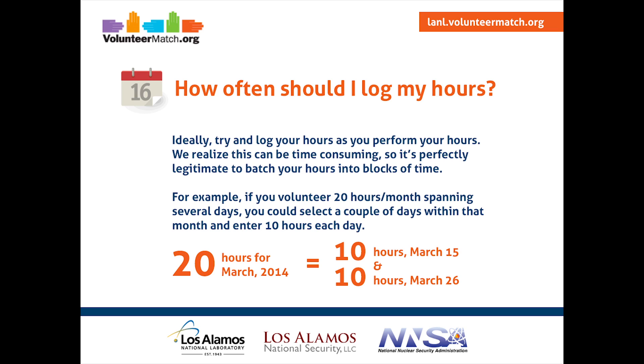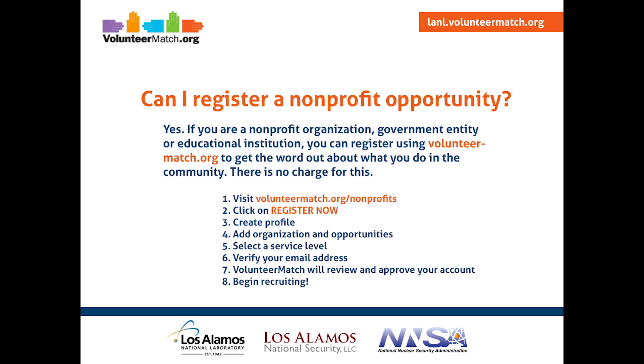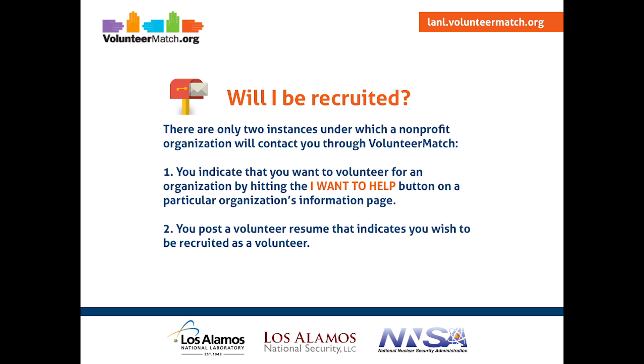Some of you have asked if you can register a nonprofit opportunity — the answer is yes. If you are a nonprofit organization, government entity, or educational institution, you can register on VolunteerMatch.org to get the word out about what you do in the community, and there's no charge for this. Go to VolunteerMatch.org/nonprofits, click Register Now, create your profile, and add your organization and the opportunities you have available. Once you've verified your email address, VolunteerMatch will review and approve your account, and then you can begin recruiting. There are only two instances under which a nonprofit will contact you: if you indicate you want to volunteer by hitting the I Want to Help button, or if you post a volunteer resume indicating your wish to be recruited.